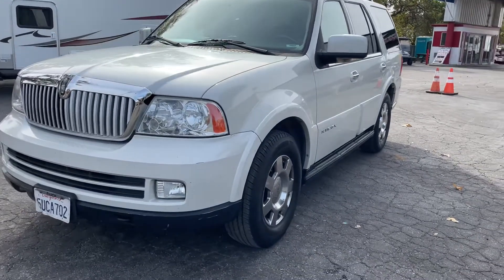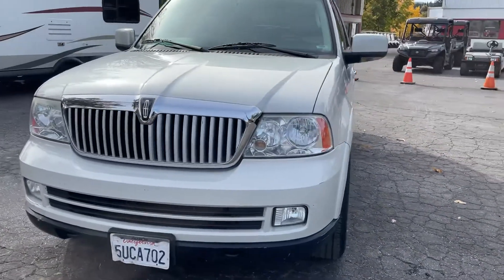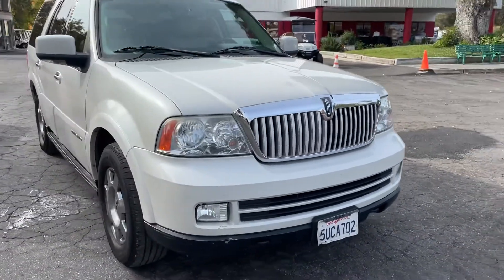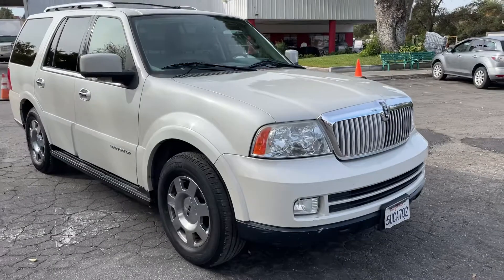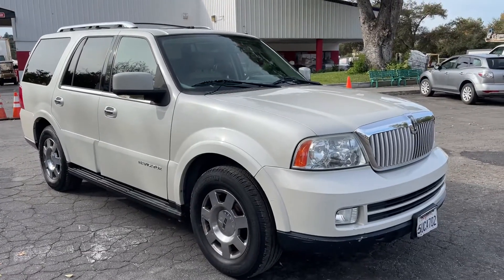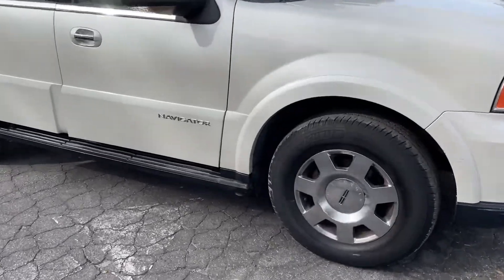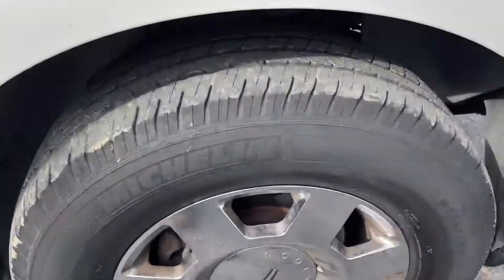Here we got a 2006 Lincoln Navigator with 199,000 miles. The car's running, sounds good, runs good, drives down the road fine. Exterior is pretty darn clean, Michelins in the front.